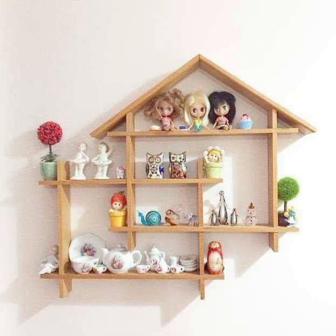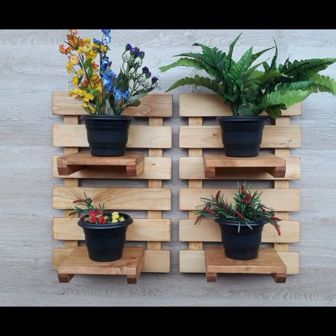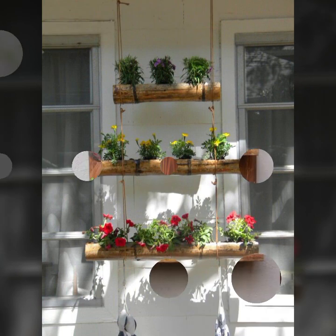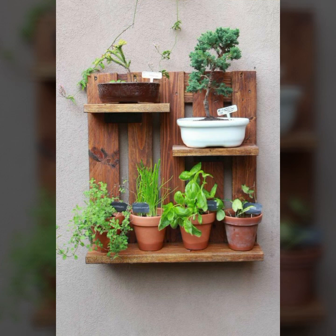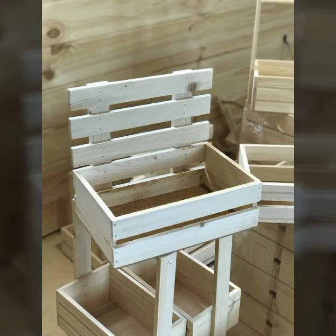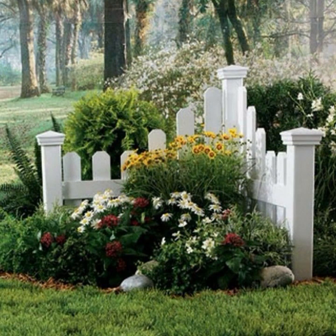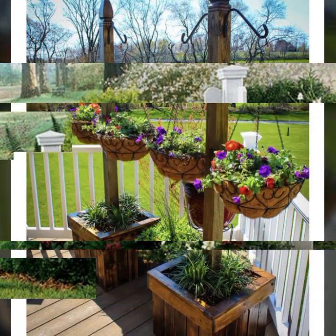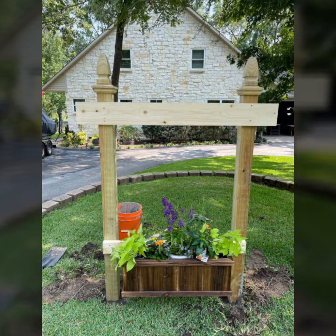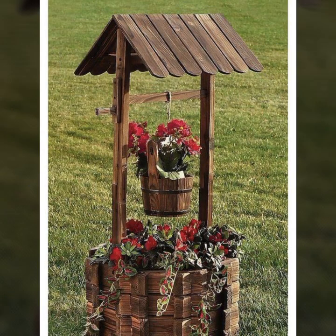Friends, how are you? I'm fine. I hope you shall enjoy the best condition of health. I am back again with the most stylish, most demanding collection of beautiful and trendy wooden decoration ideas. You can decorate your room, your lounge, your lawn with these ideas. Every design is different, beautiful, and trendy.